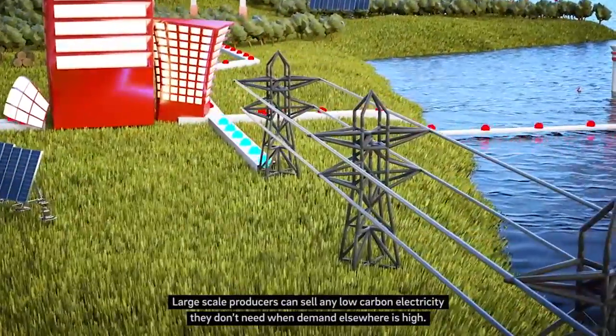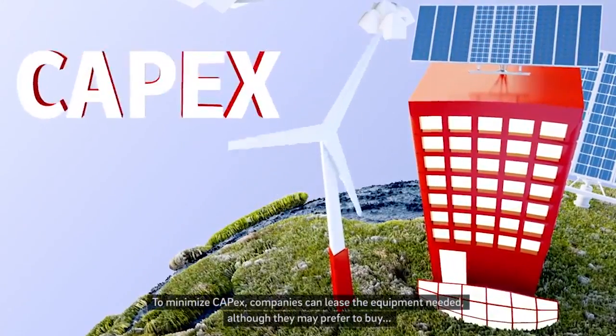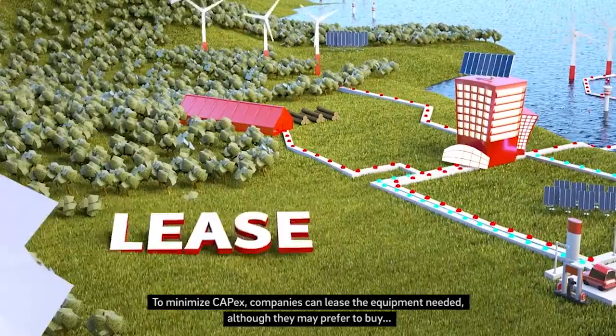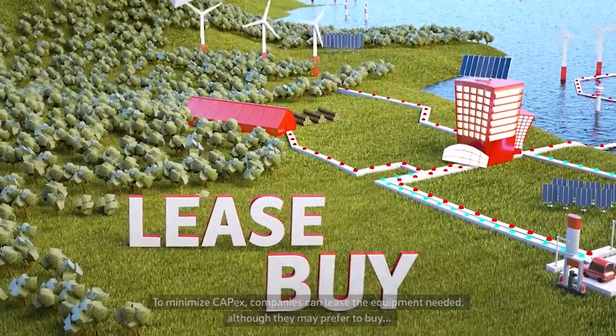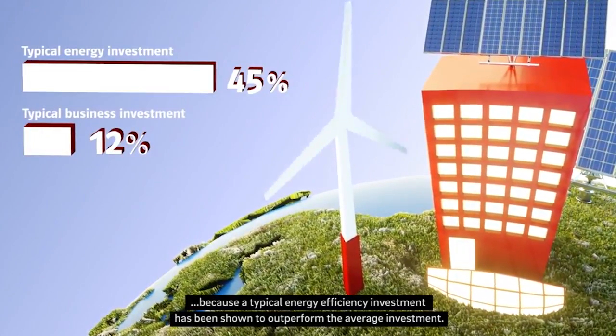All the heat and power generated on-site is optimised and even monetised. Large-scale producers can sell any low-carbon electricity they don't need when demand elsewhere is high. To minimise capex, companies can lease the equipment needed, although they may prefer to buy, because a typical energy efficiency investment has been shown to outperform the average investment.